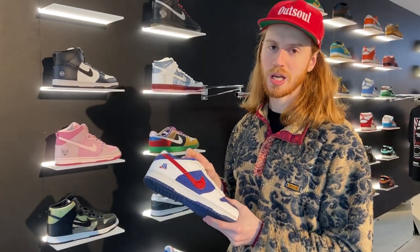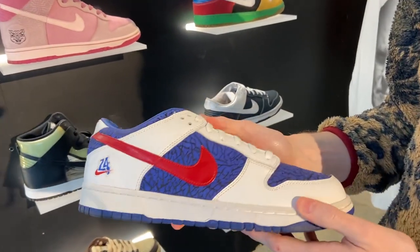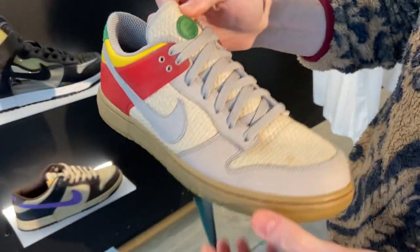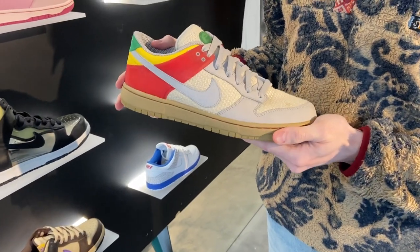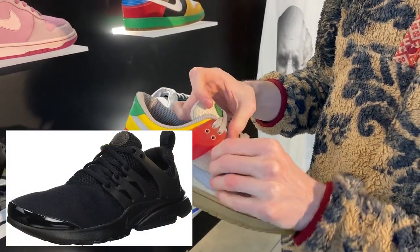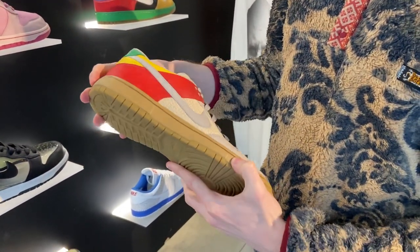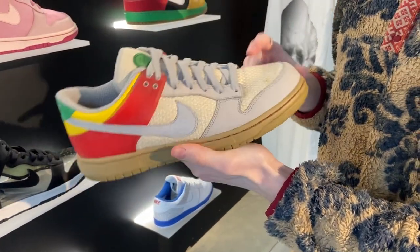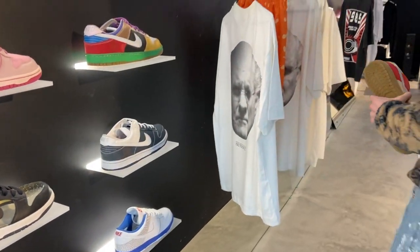These are only limited to 24 pairs — sort of a PE for the All-Star Game in 2004 in LA — so these are kind of the LA Clippers colors with the elephant print. This logo is the Presto logo, so this is the Dunkesto. It's supposed to be a hybrid between the Dunk and the Presto — it's more of a Dunk but you have a few Presto features: the plastic cage, the logo, and the Zoom technology.